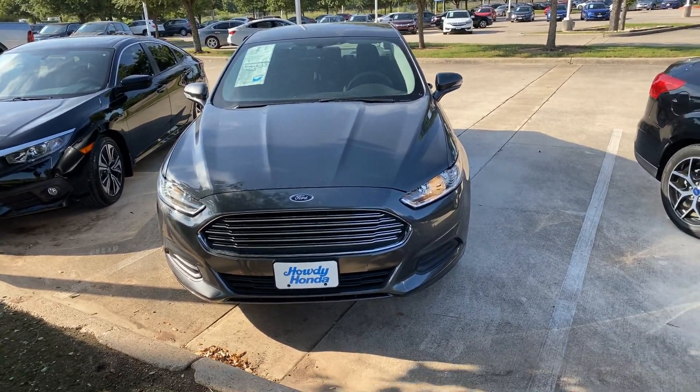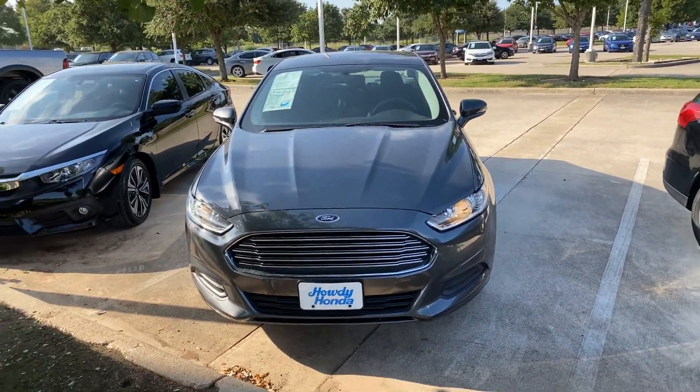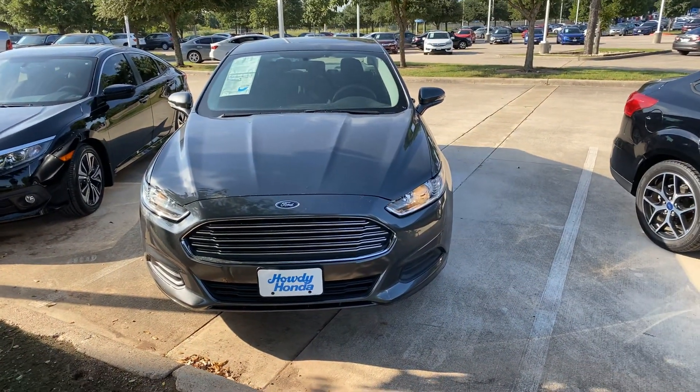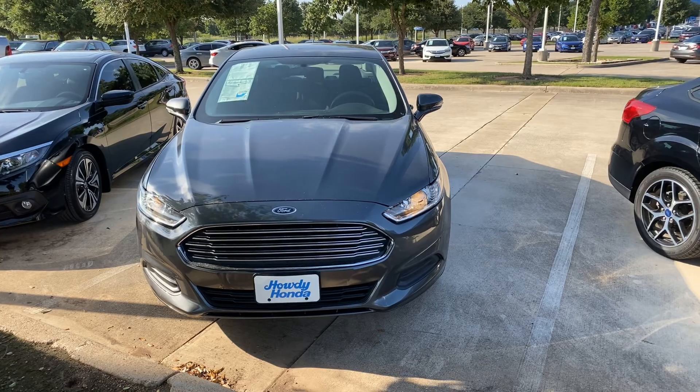Hi, this is Molly over here at Howdy Honda in Austin, Texas. I want to give you a quick video tour walk around of the 2016 Ford Fusion.